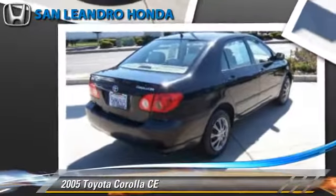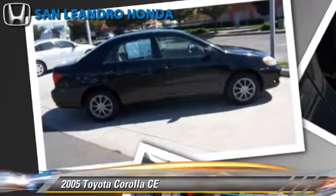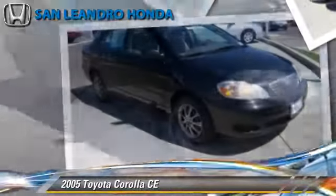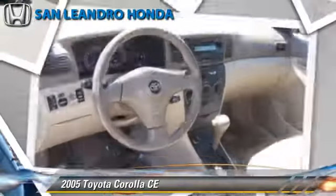This Toyota features power mirrors, a CD player, and tilt wheel. Comfort and convenience features include power door locks, air conditioning, and power windows.